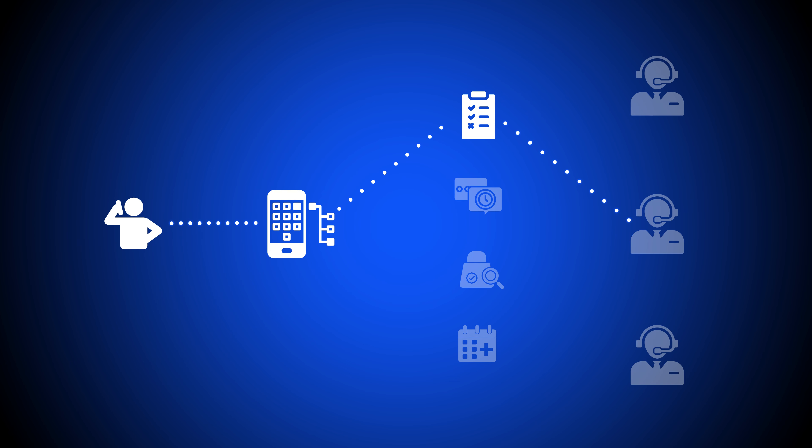Step 1: An inbound call comes to the call center. Step 2: The customer interacts with the interactive voice response (IVR) menu or auto-attendant to direct their call to the ideal agent or department. Step 3: The incoming call is sent to the best available agent according to routing strategies, business rules, and customer responses to IVR prompts.